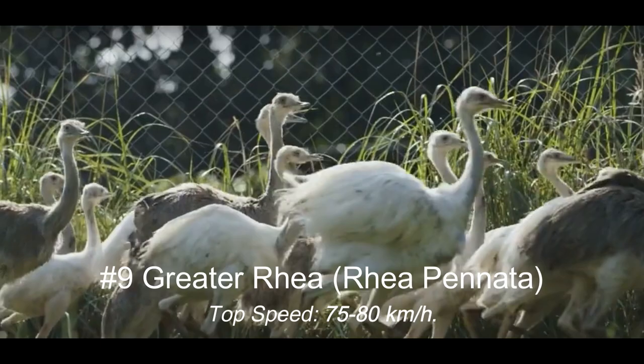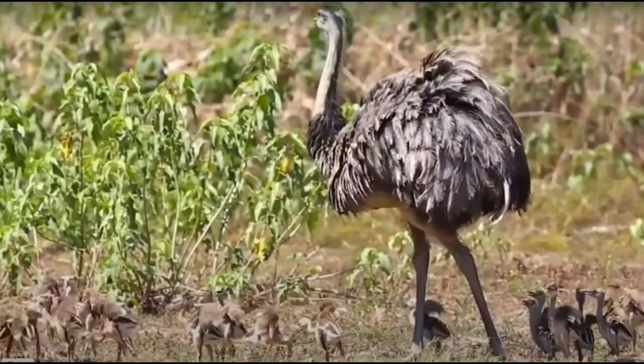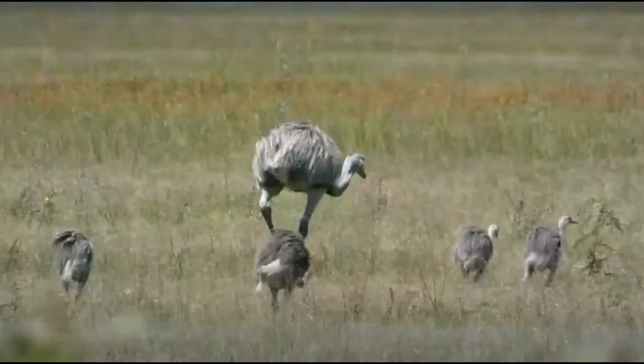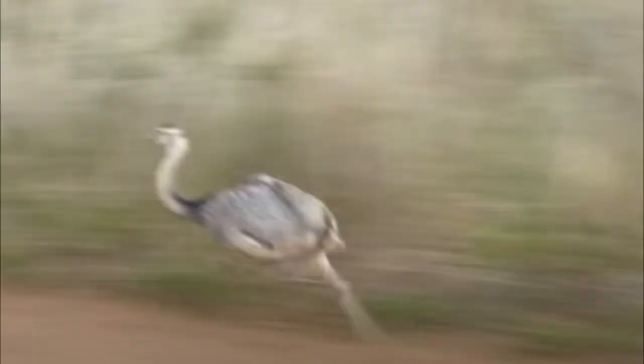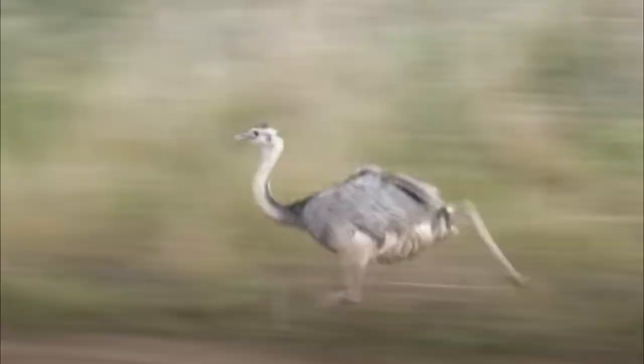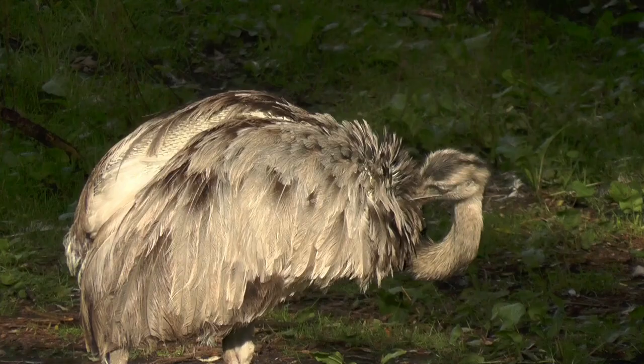Number 9: Greater Rhea, Rhea pennata. Top speed: 75 to 80 kilometers per hour. Get ready to be amazed by this fascinating flightless bird. The Greater Rhea, with its tall and slender frame, long legs, and incredible ability to run swiftly, can reach speeds of up to 75 kilometers per hour. Explore the lowland forests and grasslands of South America as we witness this remarkable creature's speed and grace.